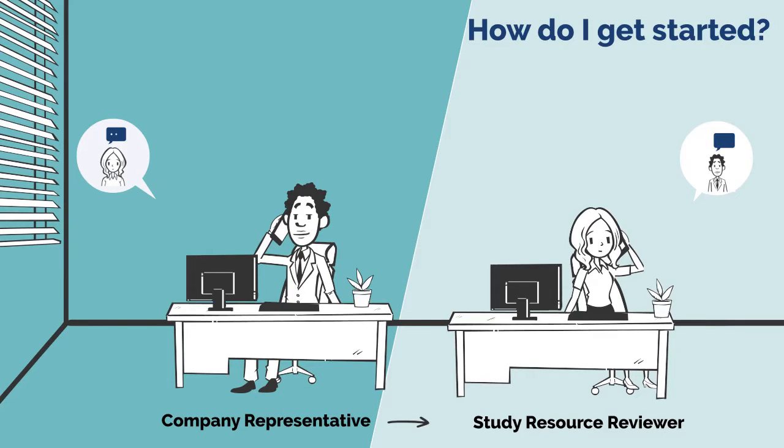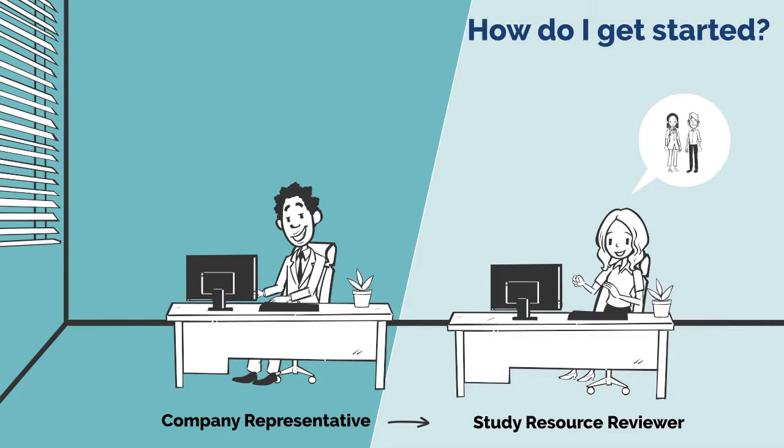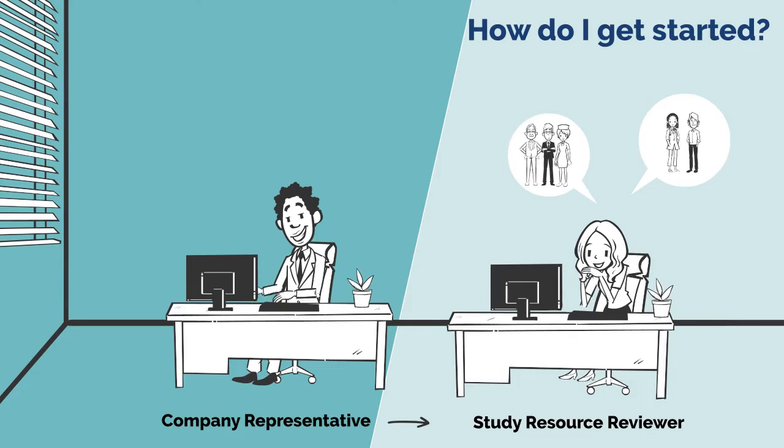They work with the chief investigator and study team to confirm that the activities entered and resources allocated in the interactive costing tool reflect the study activities listed in the study documentation. This may involve liaising with support staff within their NHS organisations and beyond — for example, liaising with central reviewers such as pharmacy or medical imaging.